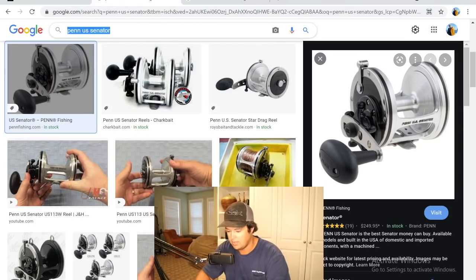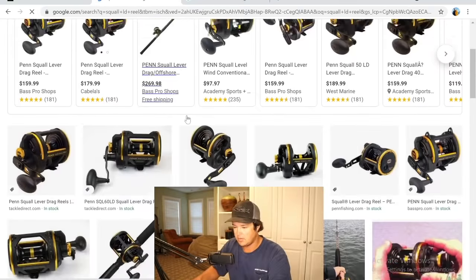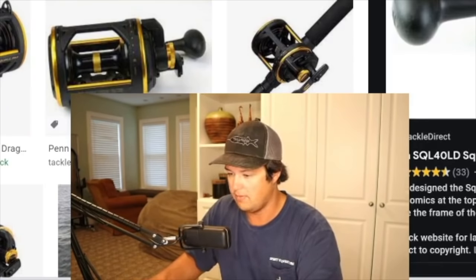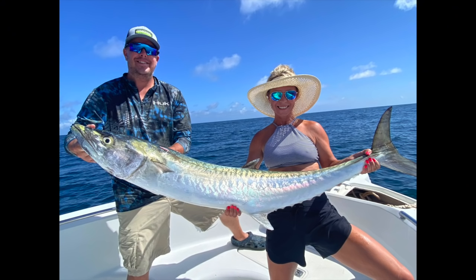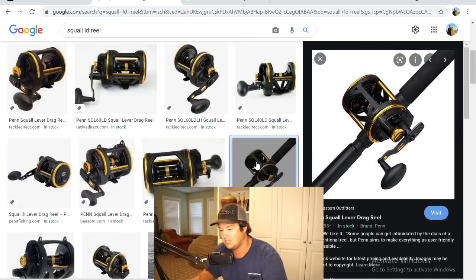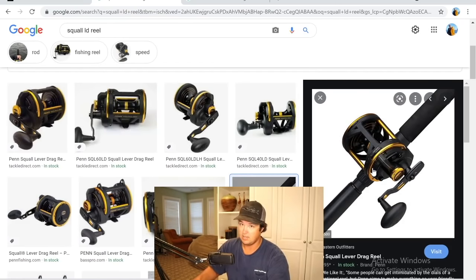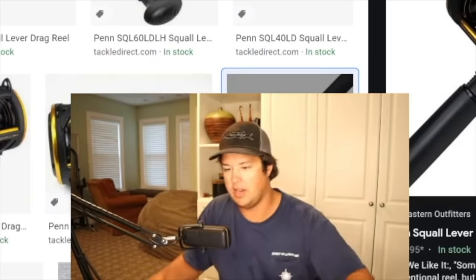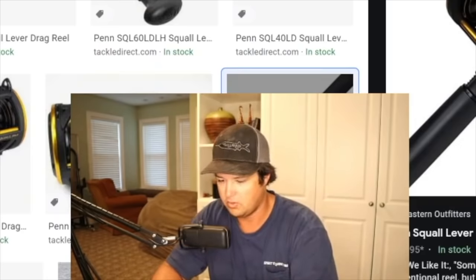Next is the Penn Squall lever drag — the smaller version, not the 50 wide. We use the 30s for kingfish — they go up to a 60. They're awesome kingfish reels; we abuse them, fished well over 150 to 200 times a year. I caught a 40-pound kingfish on it the other day, a 42 before that — they last a long time. Probably the best entry-level kingfish reel on the market. The 30s definitely get the job done. People also bottom fish with the 50s and 60s. They do sometimes have lever drag issues but not commonly. Solid mid-B, affordable.